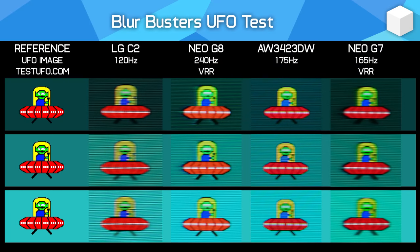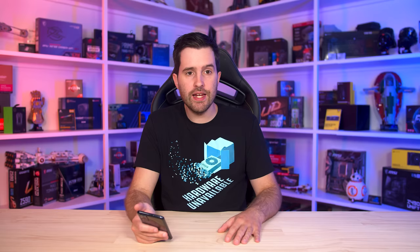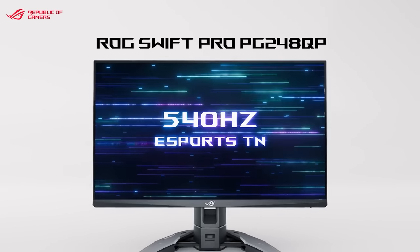The general thinking is that a 240Hz OLED is probably going to match around a 360Hz LCD in terms of overall blur on screen. From that perspective, the 540Hz TN is probably going to have an advantage over the OLED in total motion clarity. But that's just an assumption because I haven't tested either technology yet. I'd expect the 540Hz TN to have superior motion clarity, but we'll wait and see.